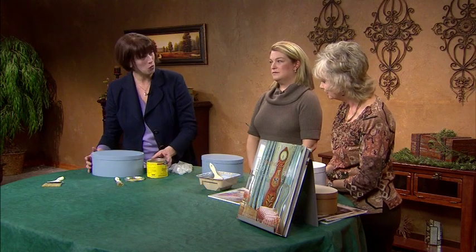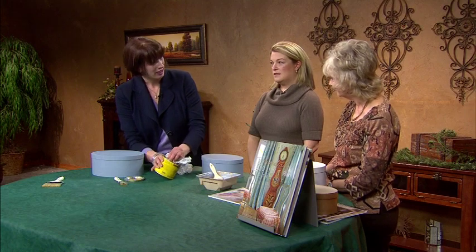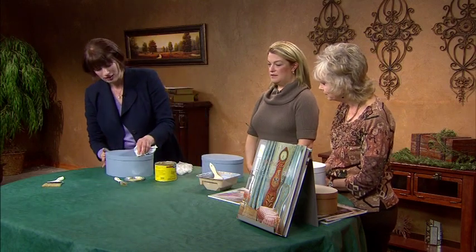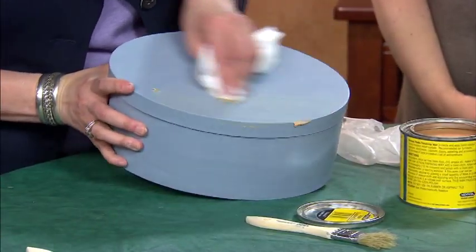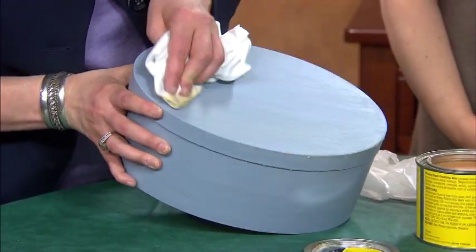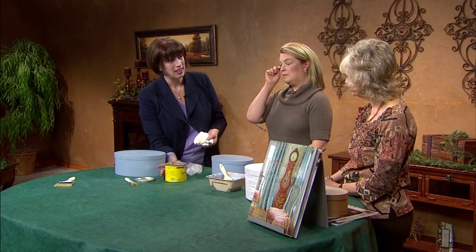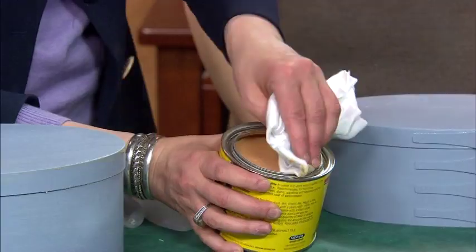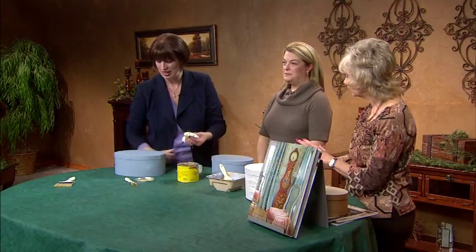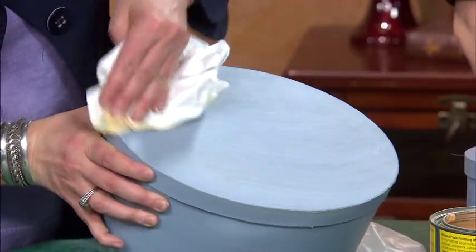Now we're just going to add some wax finish. Does this go on with a brush? I like to use a cloth — or a brush, a paste, however you like to do it — and then rub it in. This actually brings out the brush strokes and gets it a little darker. If you want, you can get a wax that has more stain in it, a darker stain, and it will give it more of a brownish, antique finish. This is just clear wax, and that's going to seal the paint.